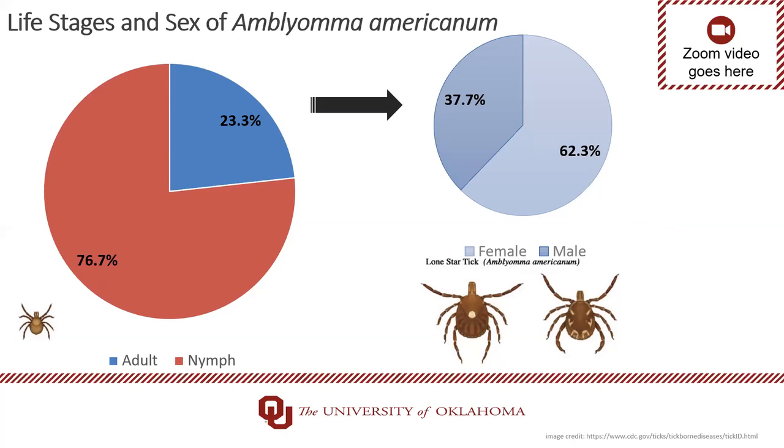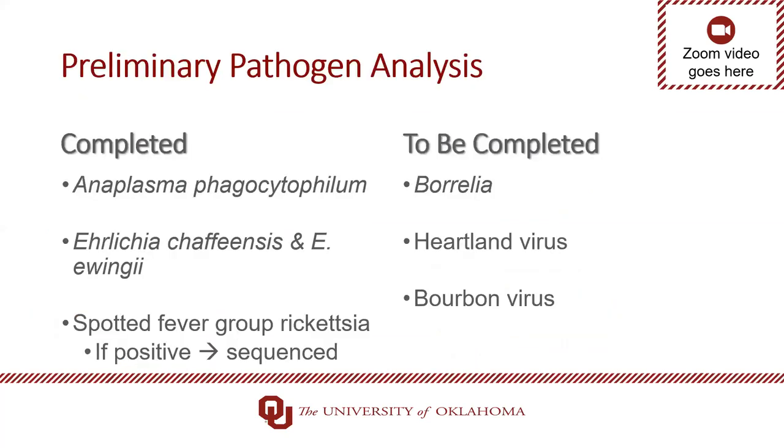After sorting the ticks by species, life stage, and sex, they were shipped to UTMB. The lab ran a molecular panel including Anaplasma, Ehrlichia chaffiensis, Ehrlichia ewingii, and spotted fever group Rickettsia — which was sequenced if positive. Tests not yet run include Borrelia, Heartland virus, and Bourbon virus. Due to COVID, testing of samples from the summer has been delayed.